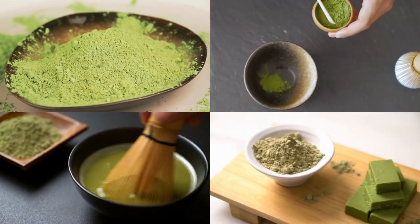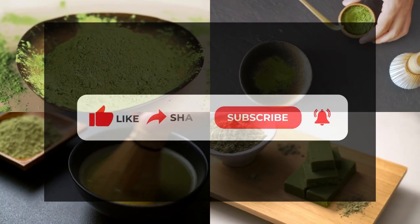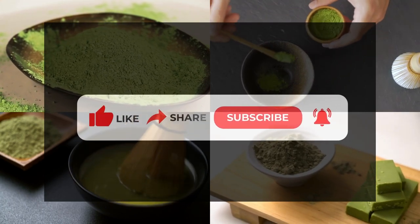And that's a wrap on our exploration of matcha green tea. Remember to like, share, and subscribe to 5 o'clock tea for more fascinating tea journeys. Until next time, may your tea moments be filled with serenity and joy.